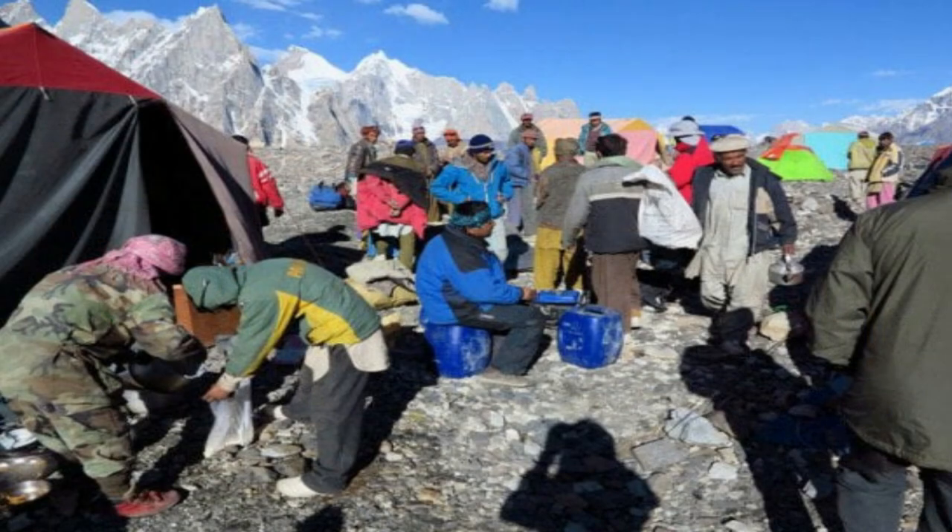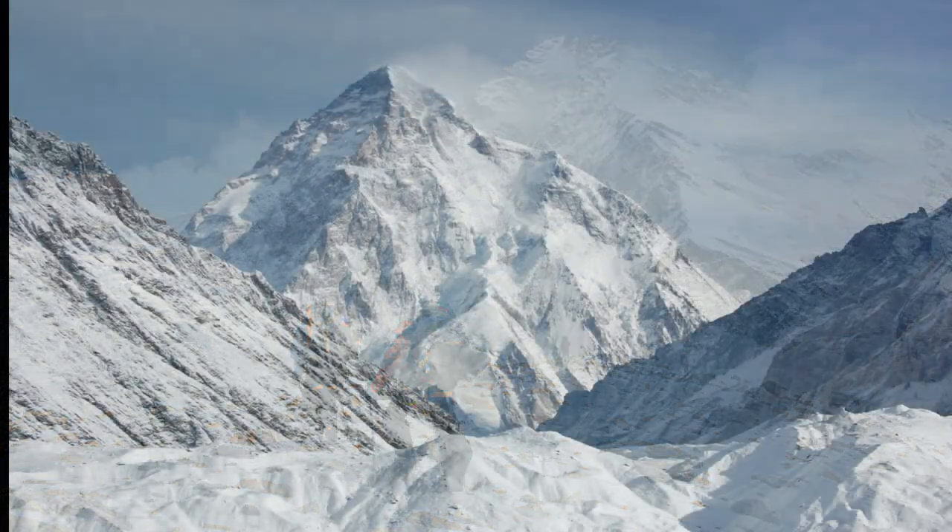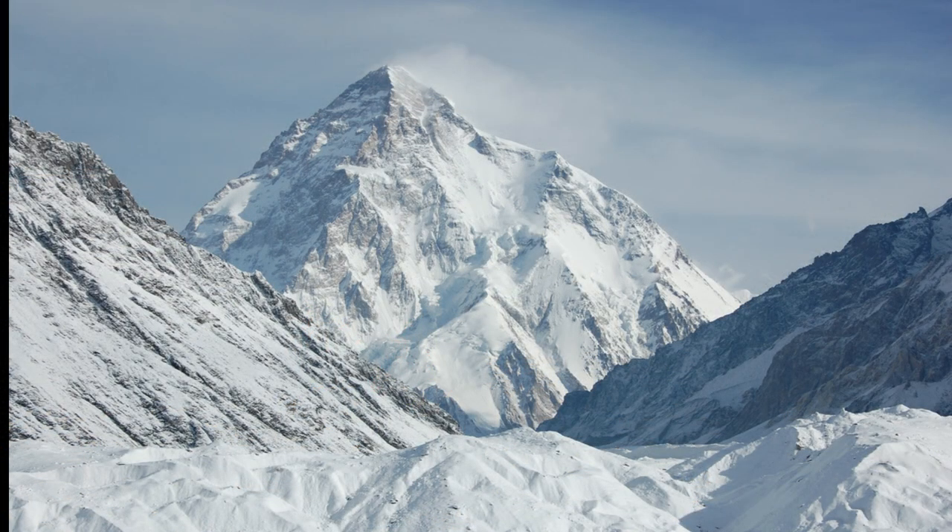From Askoli you will begin the trek to base camp. The trek typically takes around 5 to 7 days and covers approximately 100 kilometers (62 miles) of rough terrain. The trail passes through the Braldo River valley and the Baltoro Glacier, and offers spectacular views of the surrounding mountains. Note that the actual journey may vary depending on the tour operator, weather conditions, and other factors.